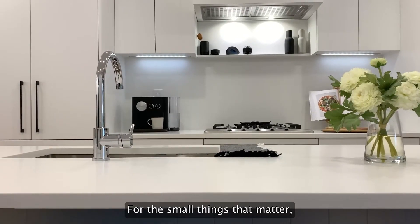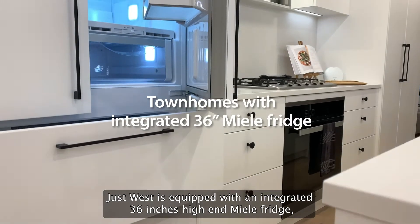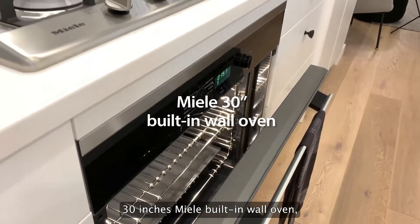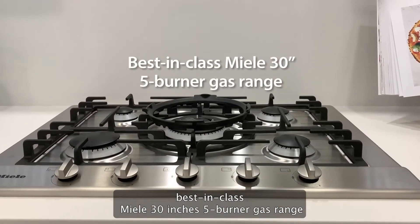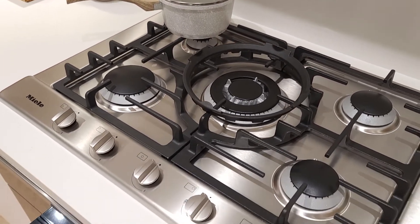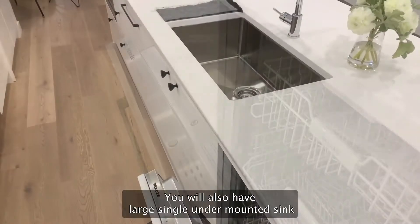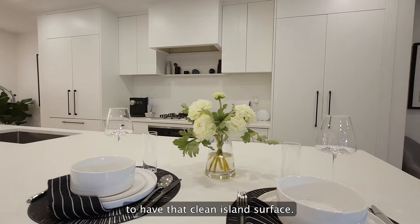For the small things that matter, Just West is equipped with an integrated 36-inch high-end Miele fridge, 30-inch Miele built-in wall oven, best-in-class Miele 30-inch 5-burner gas range, perfect for the chef in you, and a 24-inch high-end Miele dishwasher. You will also have a large single under-mounted sink to keep that clean island surface.